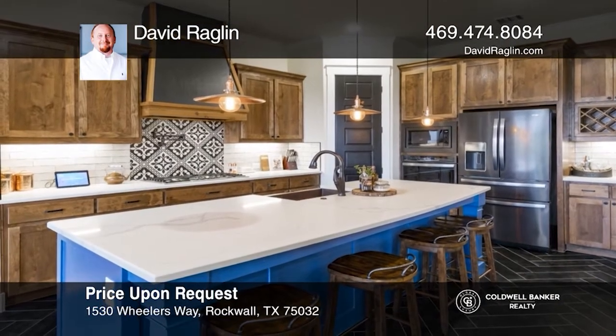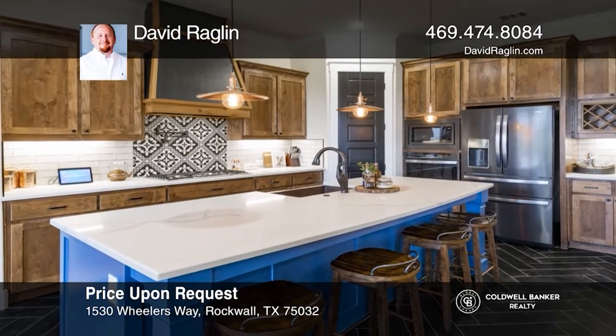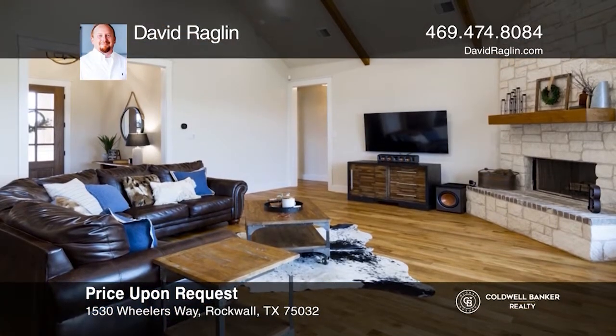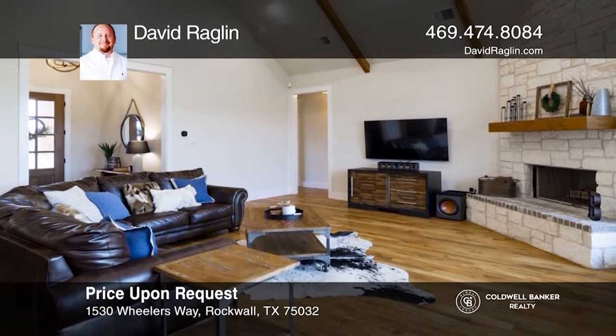The home has a bonus room, oversized three-car garage, and a covered patio. Your new home is just a call away. Contact David Ragland for more details.